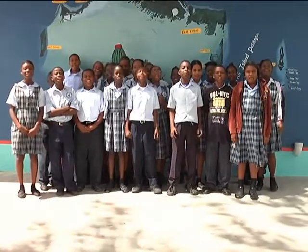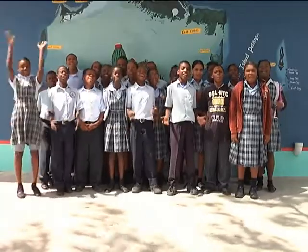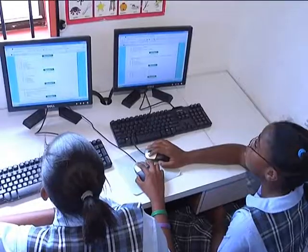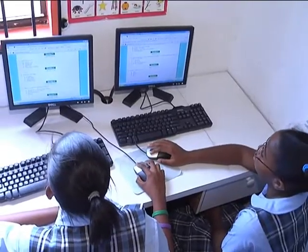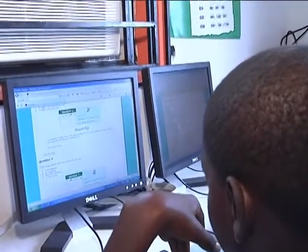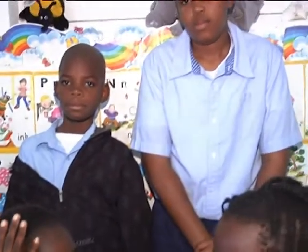The G-SAT Online Tutoring Program is fun! Presented by Caribbean Exams and the TCI Education Department, the program is an online G-SAT tutorial course hand-tailored for children to use on their own to help them prepare for the test. A number of children of all different performance levels were chosen to participate in this pilot program.